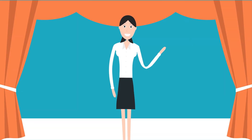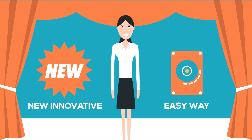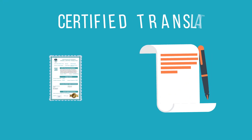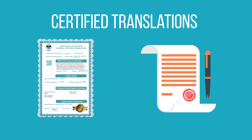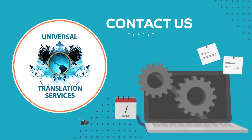We are very excited to provide you with this new, innovative, and easy way of getting your original certified translation. So if you need a certified translation or more information about our digital certification, contact us. We are happy to help. Thank you.